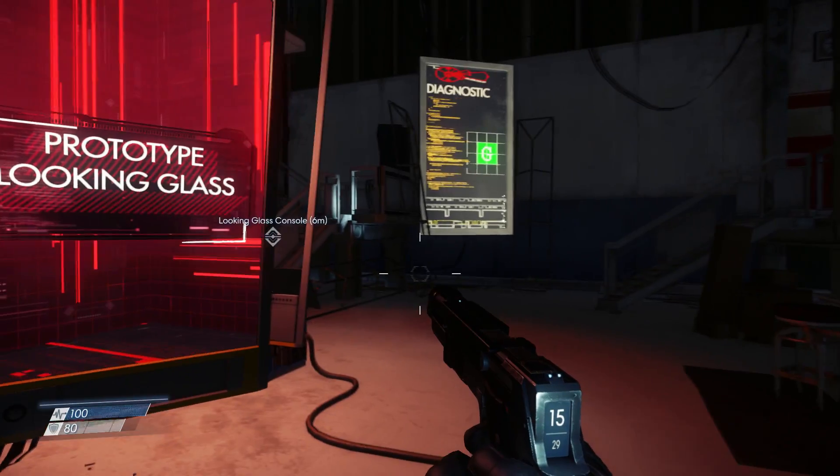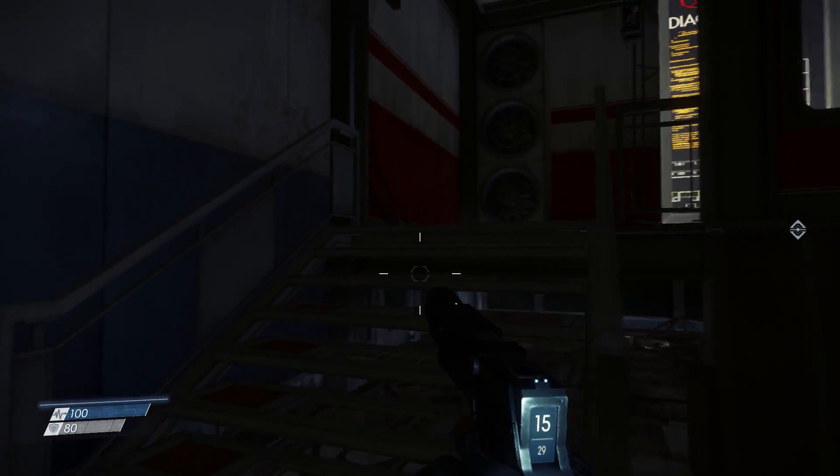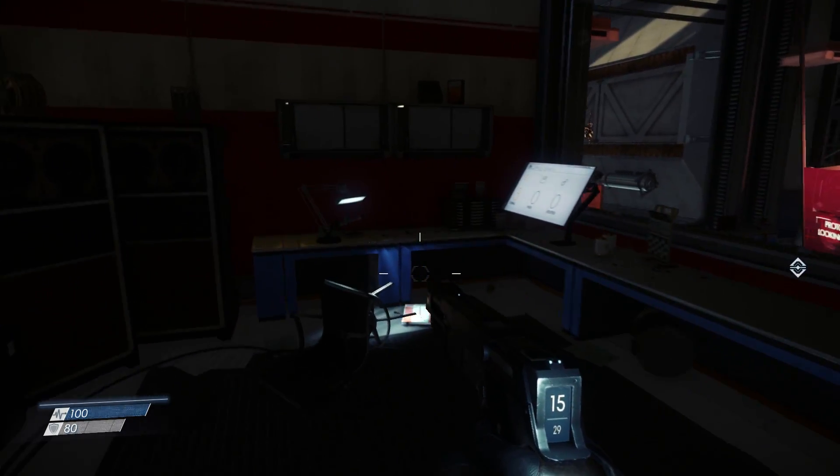It's also packed full of little things that you can miss if you don't take your time. For example, did you know that Dr. Calvino has a safe in his Looking Glass workshop which is activated using a coffee tumbler? Well you do now, and here's how you can find it.